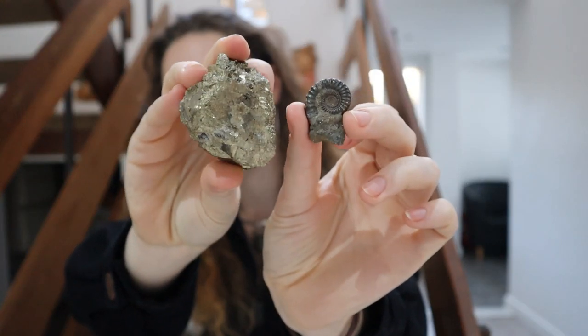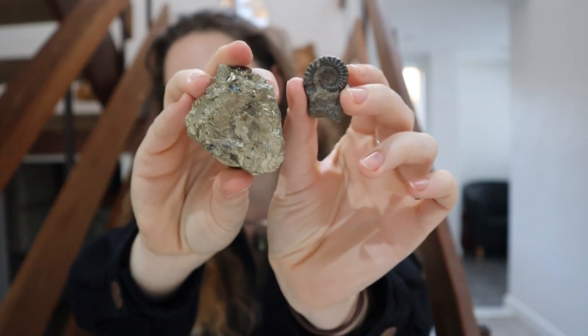I just thought that would be a fun video to show you guys a bit about how the fossils can be replaced by minerals. Some of the fossils people have found that have become pyritised are just so stunning — it blows my mind.